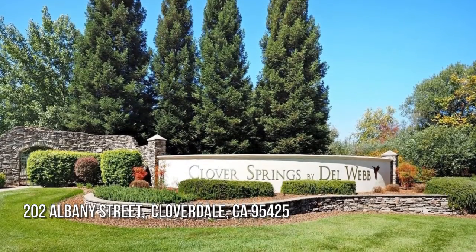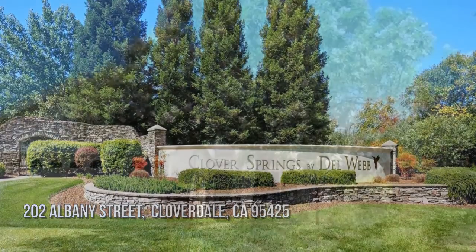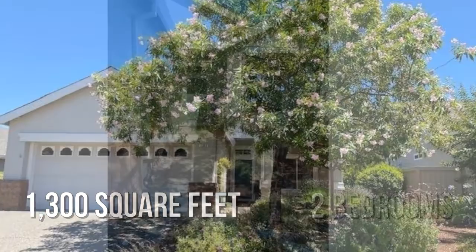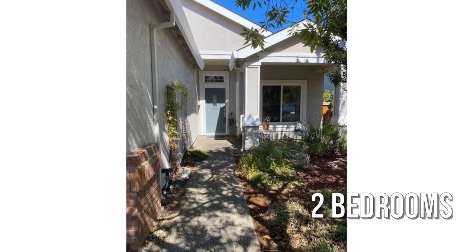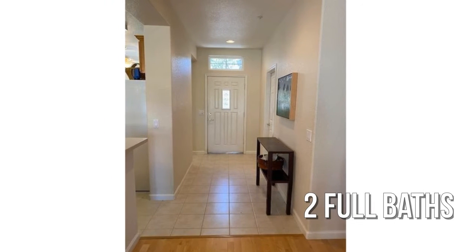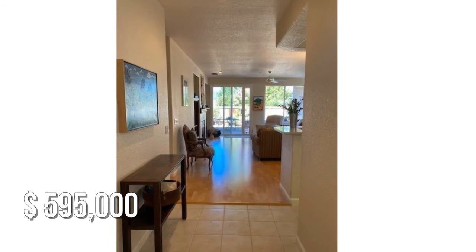Looking for that one-of-a-kind property? This lovely property offers over 1,200 square feet of living space, featuring two bedrooms with two full bathrooms. This property is currently listed for under $600,000.